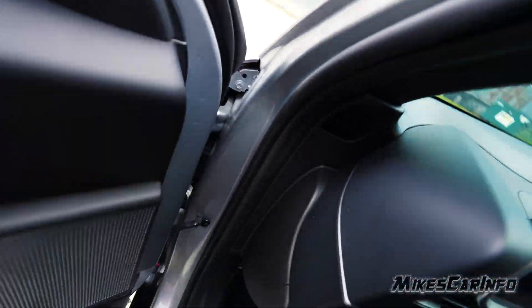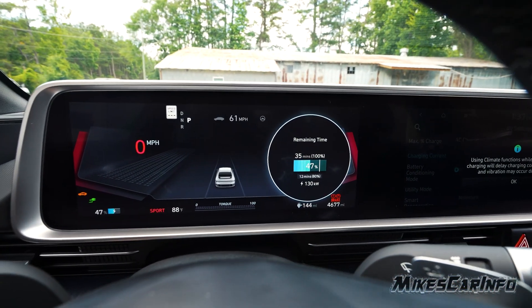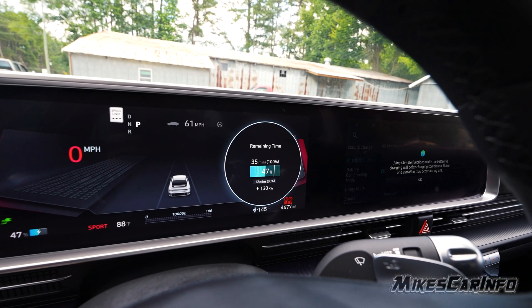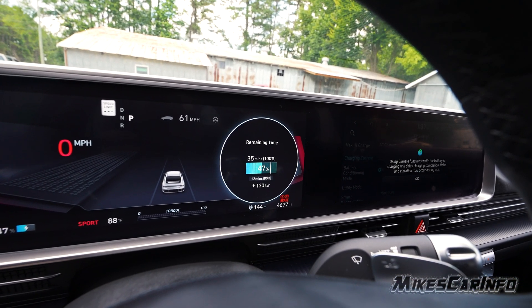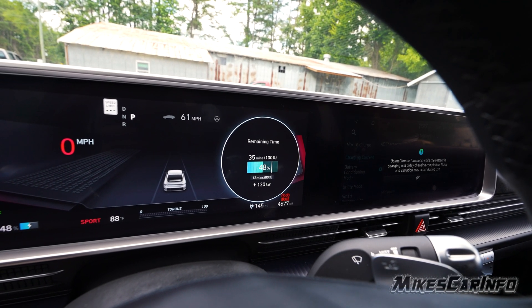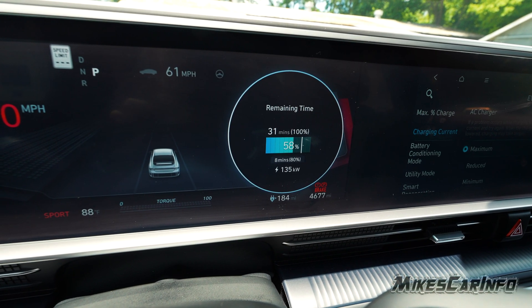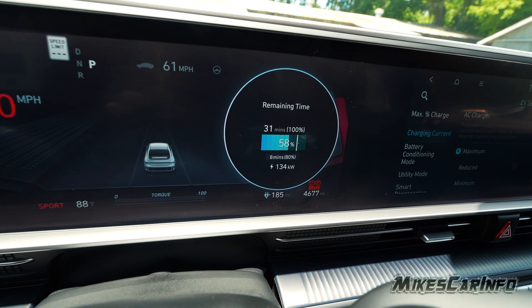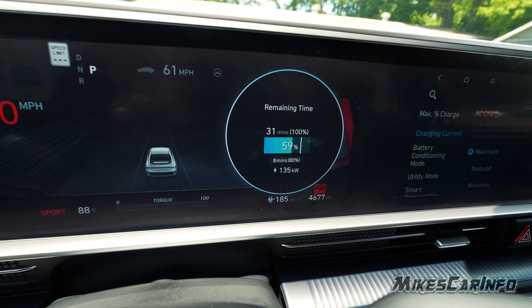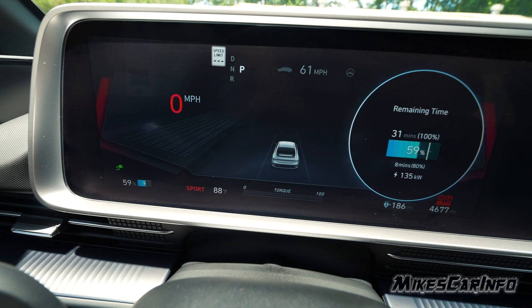Let's look in the vehicle here. All right, so it's showing 35 minutes to 100 percent — that's pretty fast — at 130 kilowatts. So 12 minutes to 80 percent, so we're going up quite quick. Eight minutes to 80 percent and 31 minutes to 100 percent, and the actual charge right now is 59 percent.